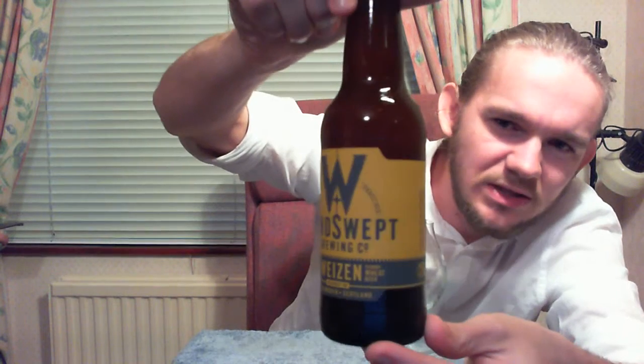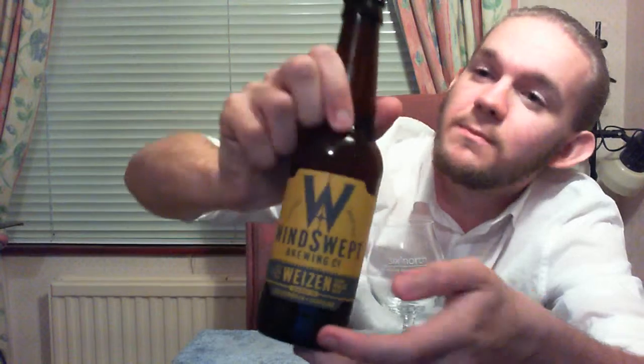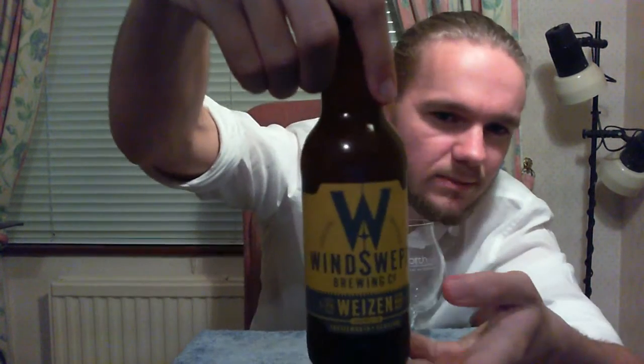I'll just bring up the camera and let you have a quick look at the artwork before we get this open. Quite nicely presented — it's the same kind of typical artwork of the Winswept brewery, just a different colour for the different beer. Plain bottle cap on this one. It says on the side: 'A cloudy effervescent Hefeweizen bursting with bananas and caramel.' In the ingredients section it says only Speyside water, malted barley and wheat, whole hops and yeast are used to produce this craft ale. Contains gluten and suitable for vegans. Very nicely presented.